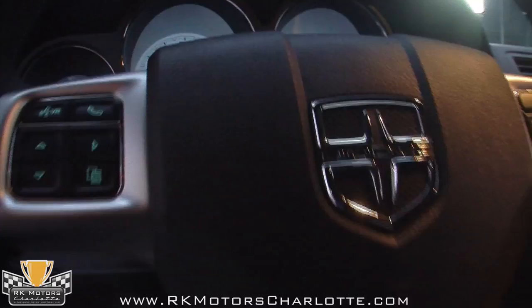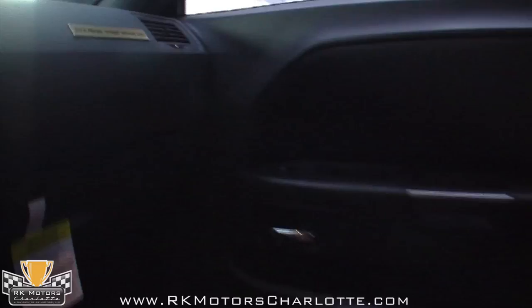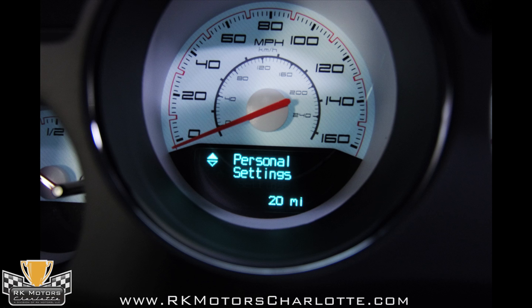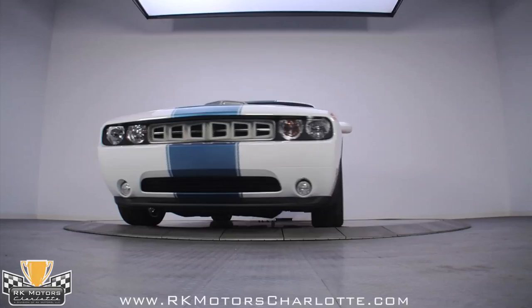Inside, the custom touches continue. The Challenger's interior is already an awesome place to do business, but the Sox and Martin upgrades let you know that you're driving something special. The seats are a combination of leather and suede with aggressive side bolsters and custom embroidery on the backrests. Between the seats is about the coolest pistol grip shifter I've ever seen, rendered in real carbon fiber. Matching Sox and Martin logo floor mats keep the black carpets clean, and topping it off is the all-important Sox and Martin Street Edition 1 serial number plaque mounted on the passenger side of the dashboard.